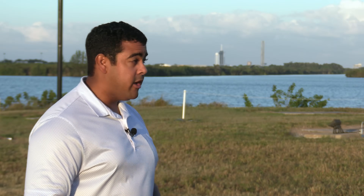SpaceX took a big leap forward with its ability to launch both crew and cargo missions from here in the state of Florida. Right now it only has that ability from one launch pad, here at Launch Complex 39A at NASA's Kennedy Space Center.